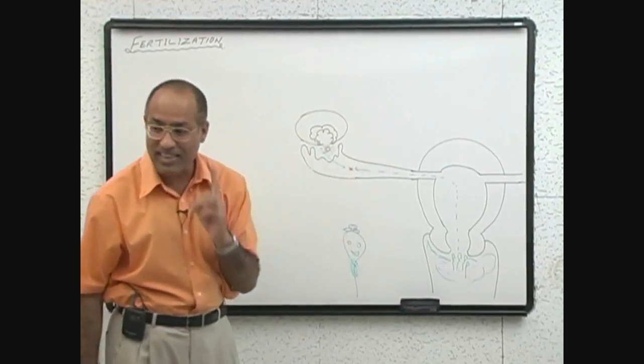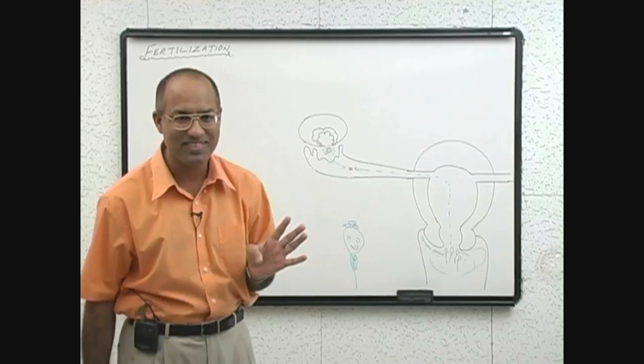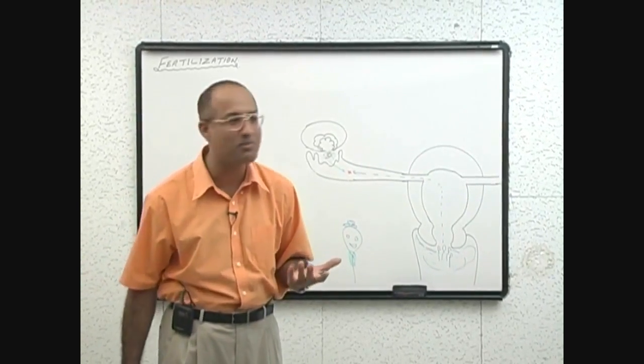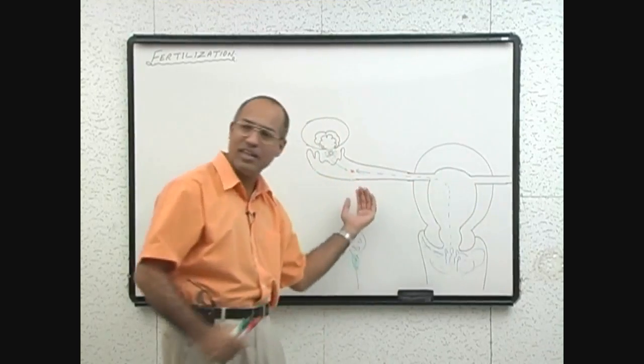They only go under one condition to one fallopian tube — when there is only one fallopian tube. Many females will remove one fallopian tube due to some complications. Otherwise, they go into both. Some troops go this way and other troops go that way.